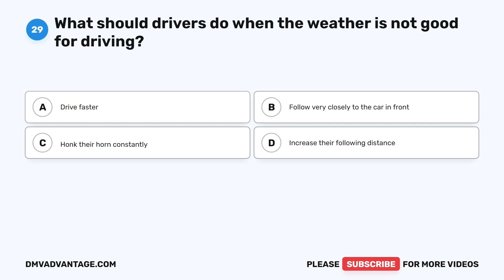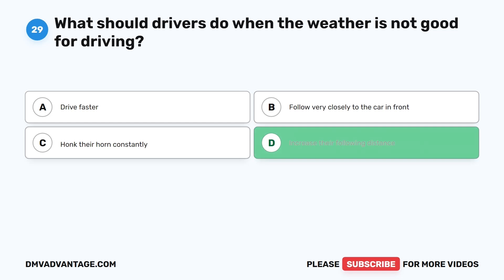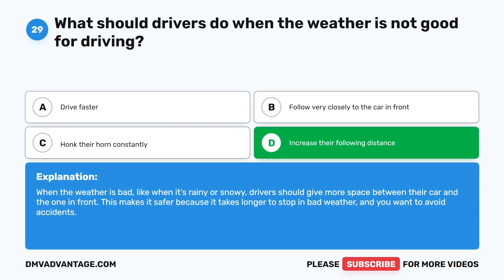Question 29: What should drivers do when the weather is not good for driving? A. Drive faster. B. Follow very closely to the car in front. C. Honk their horn constantly. D. Increase their following distance. The correct answer is D. When the weather is bad, like when it's rainy or snowy, drivers should give more space between their car and the one in front. This makes it safer because it takes longer to stop in bad weather and you want to avoid accidents.